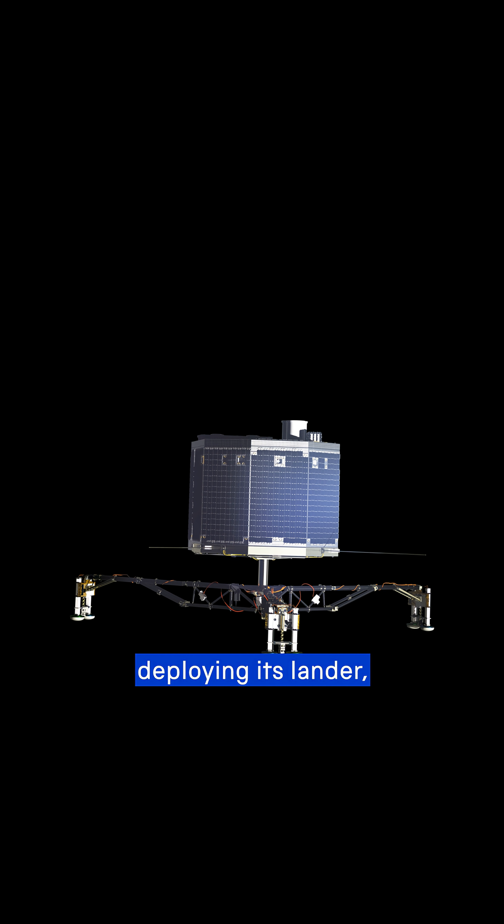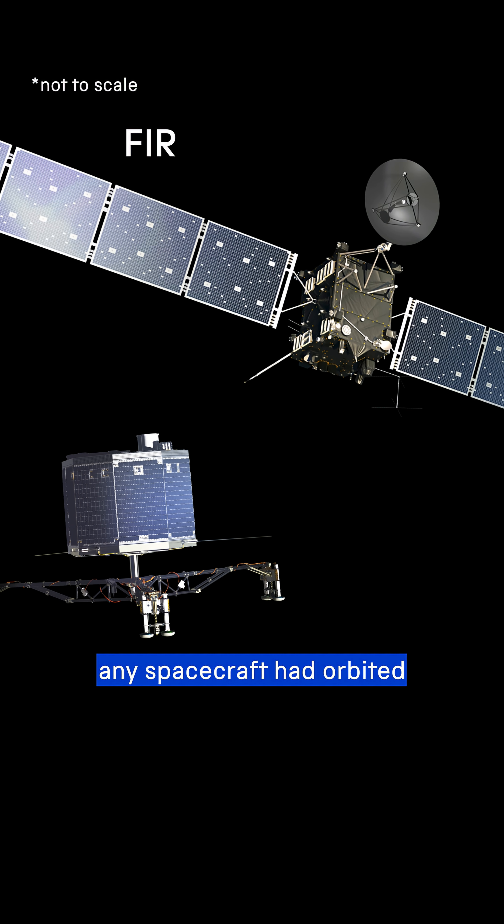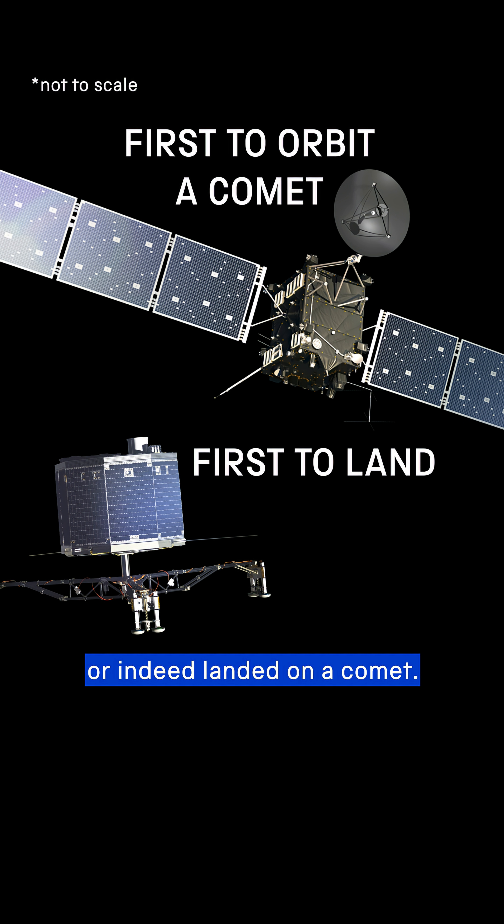Part of this mission involved deploying its lander, Philae, onto the surface to explore and run experiments. It would be the first time any spacecraft had orbited, or indeed landed, on a comet.